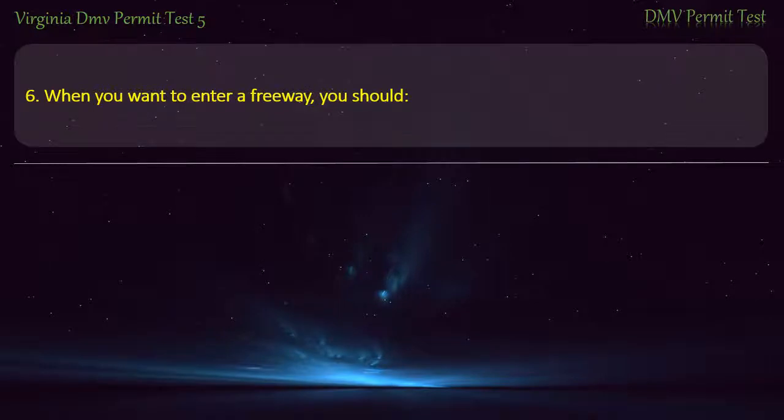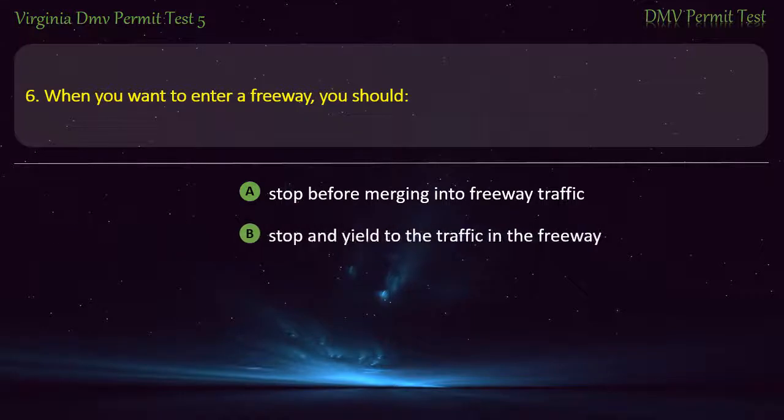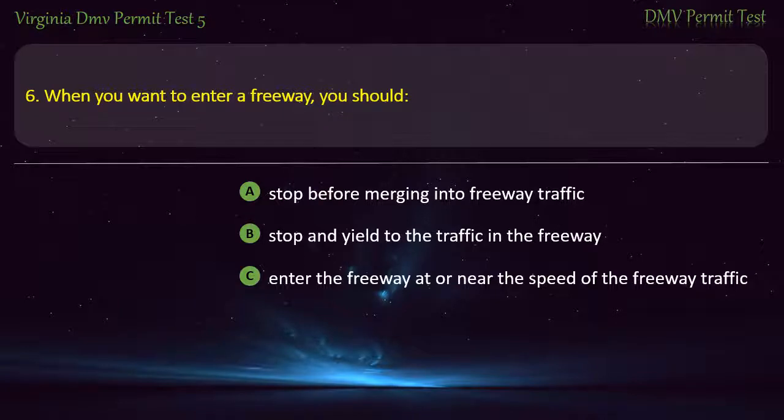Question 6: When you want to enter a freeway, you should — stop before merging into freeway traffic, stop and yield to the traffic in the freeway, enter the freeway at or near the speed of the freeway traffic, or enter the freeway with a minimum speed. Answer: Enter the freeway at or near the speed of the freeway traffic.